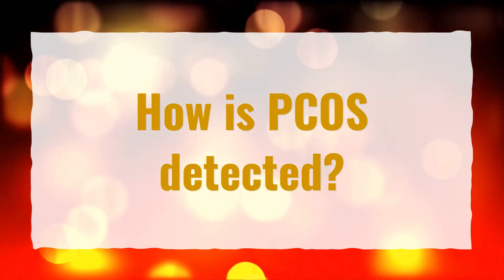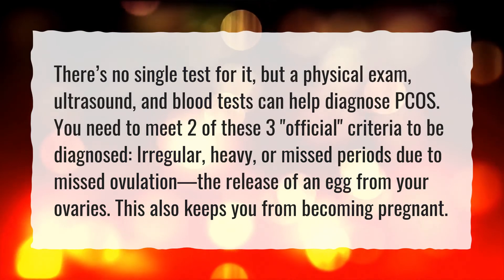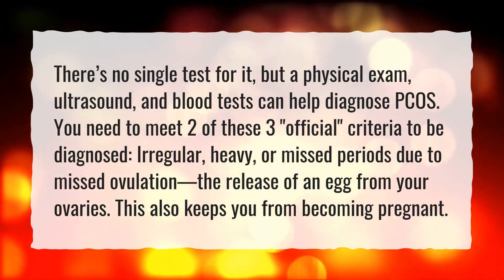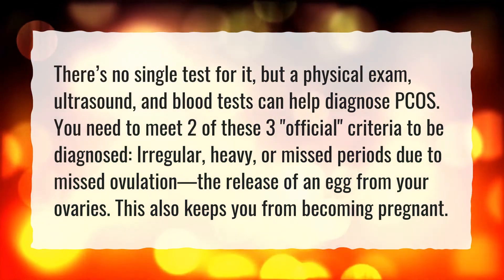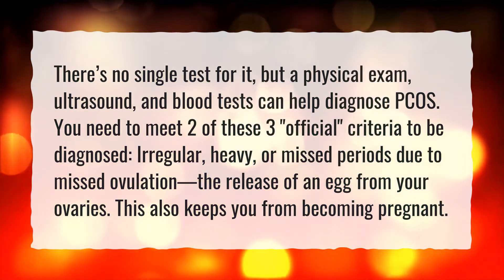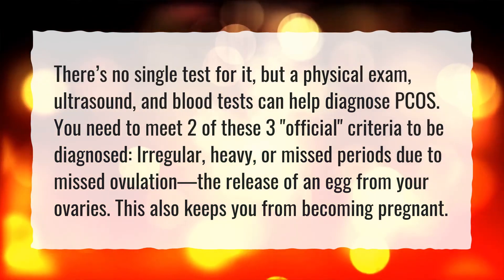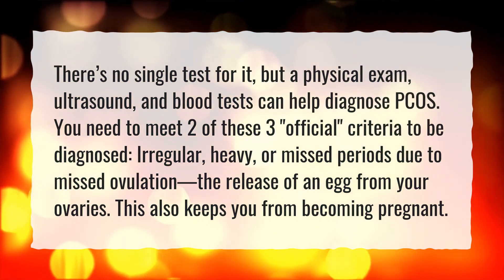How is PCOS detected? There's no single test for it, but a physical exam, ultrasound, and blood tests can help diagnose PCOS. You need to meet two of these three official criteria to be diagnosed: irregular, heavy, or missed periods due to missed ovulation — the release of an egg from your ovaries — which also keeps you from becoming pregnant.